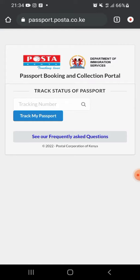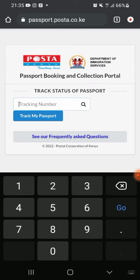Once you key in that link, it will bring you to a particular page where you will see the passport booking and collection portal. Here they have a section that says 'Track Status of Passport.' This is where you are going to put in your tracking number — the one they gave you after submitting your documents. Just key in that tracking number in the field, then click 'Track My Passport.'